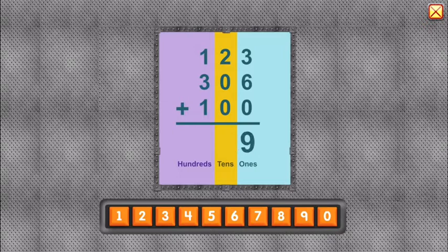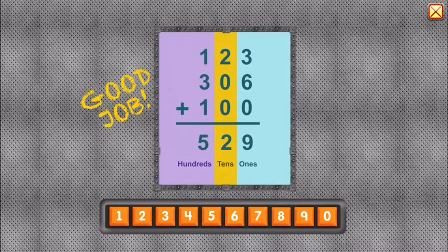Nine in the ones place. Two in the tens place. Five in the hundreds place. Five-hundred-twenty-nine. Good job. Now we can build a robot.